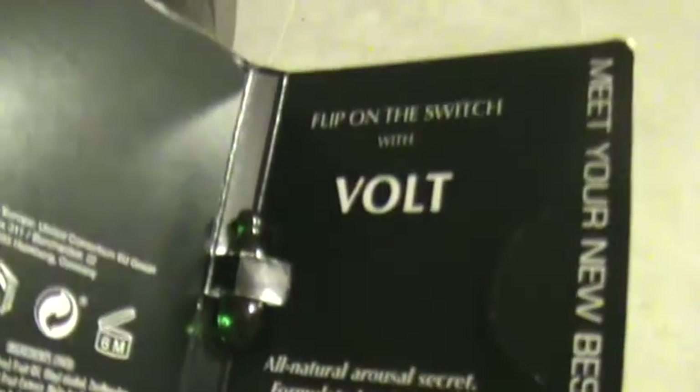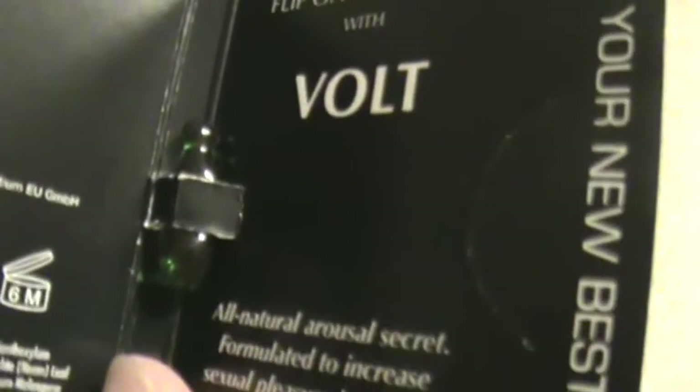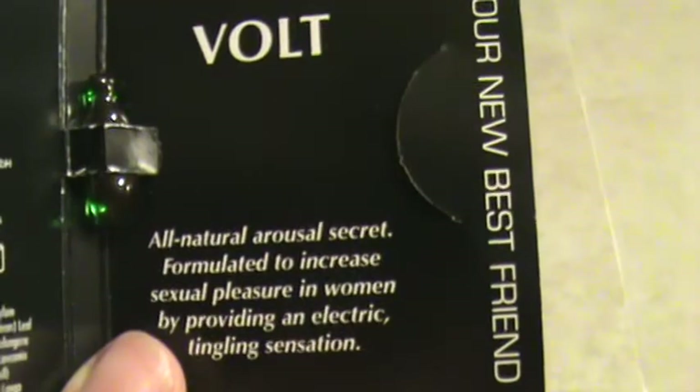This is an arousing tingling serum and it's a cute little tiny sample. Then the last item is a little bit of female lubricant.